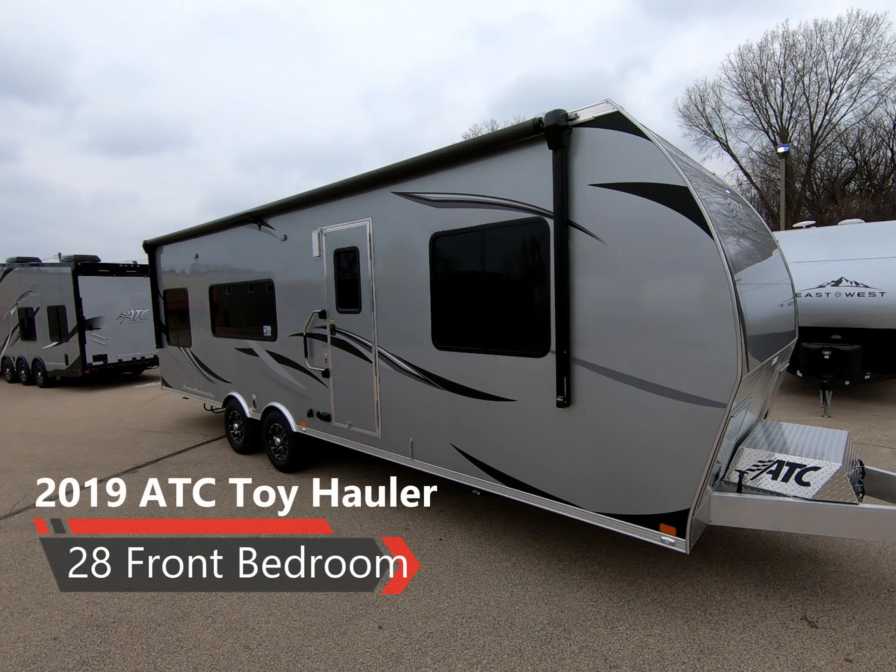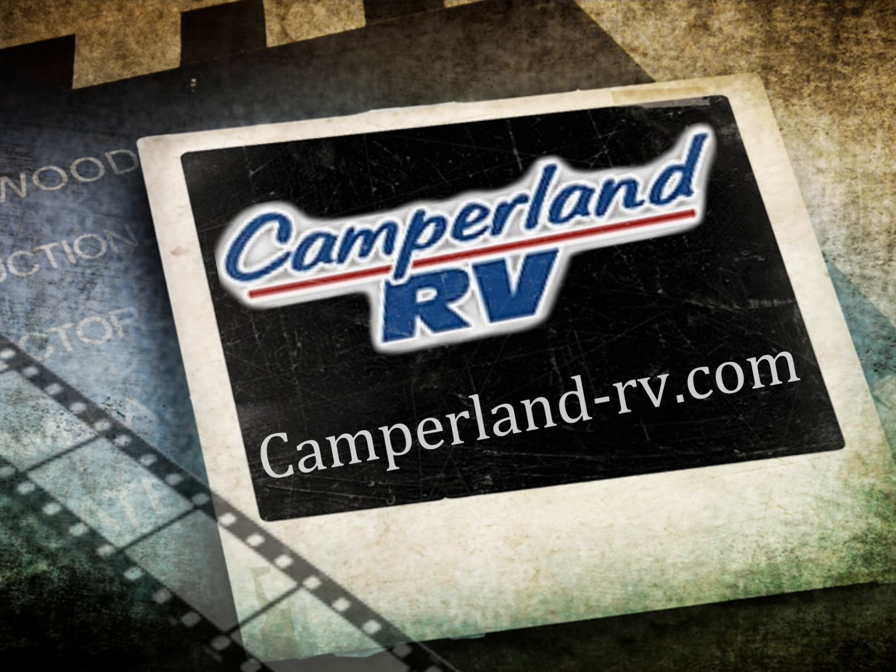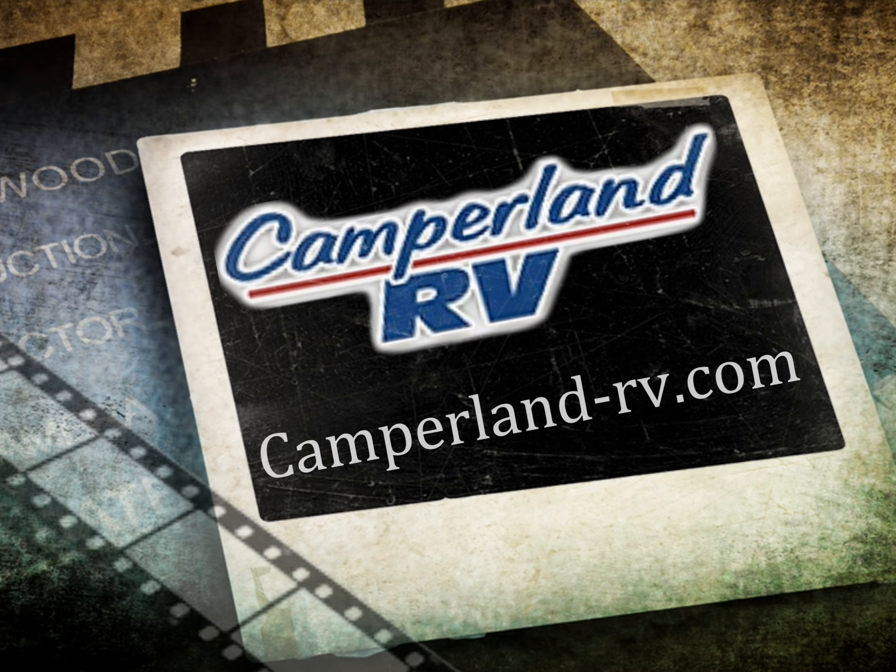2019 ATC Toy Hauler, Model 28, Front Bedroom. Hello and welcome to Camperland RV located in Madison, Wisconsin, where we have been serving camping enthusiasts and racers for over 47 years.